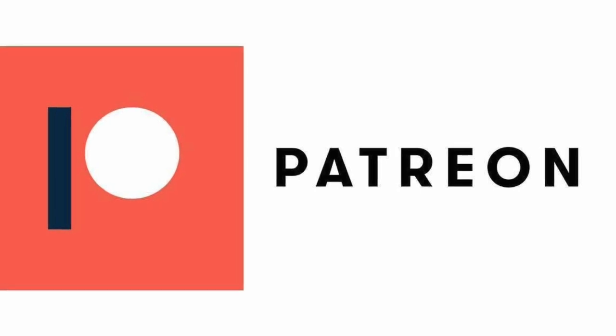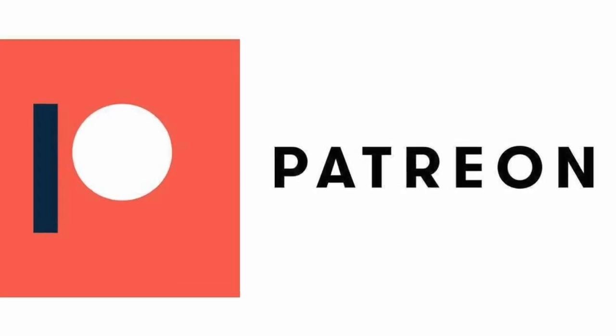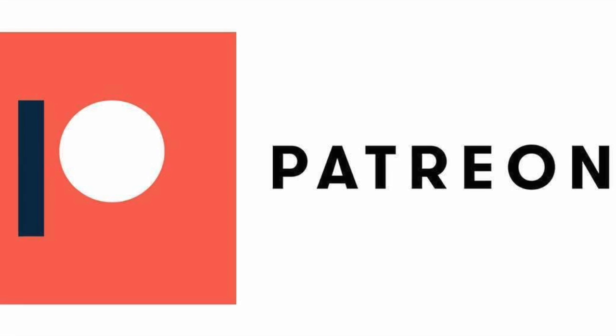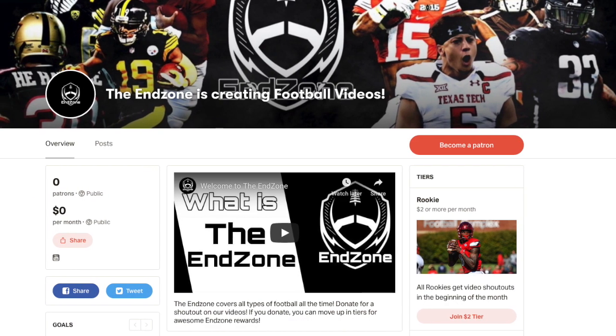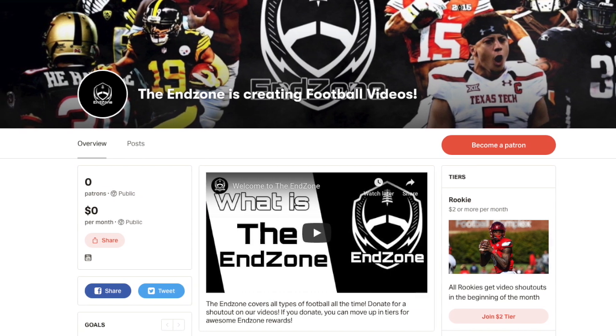Real quick, I'm going to ask you to click the link down below and hit up our Patreon. You can actually do a couple cool things, including a call with me to create some videos. But let's get into these new Chicago Bears uniforms.